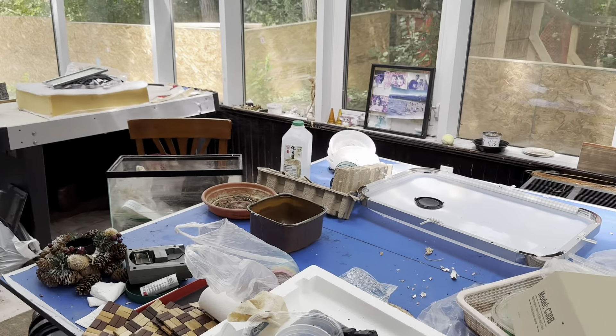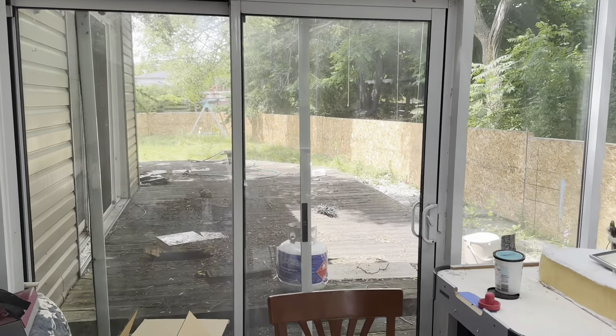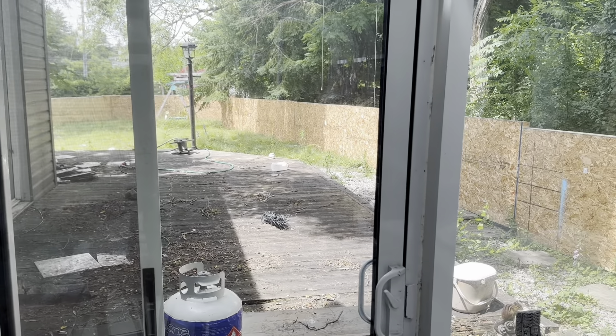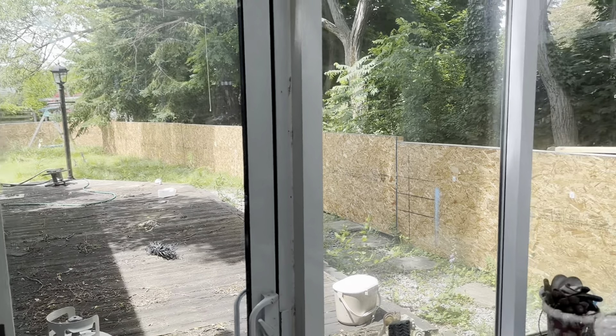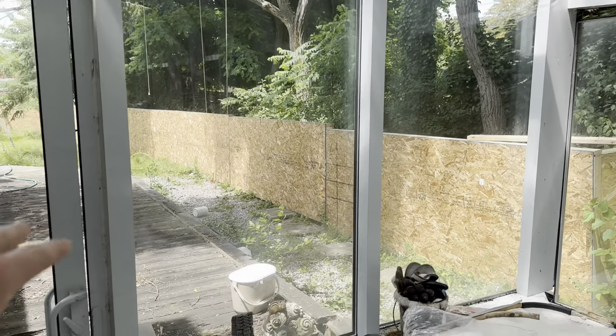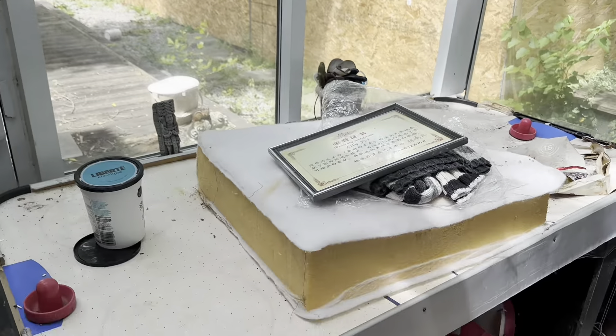It would have been a nice place to hang out at one point. There's a nice back deck that we were looking at as well. All the plywood fences here — when they tear the house down, it protects the trees and prevents debris from getting into the woods where it'd be harder to clean up.